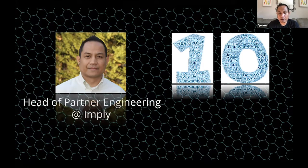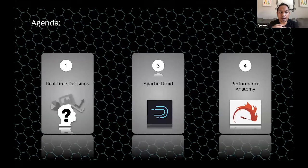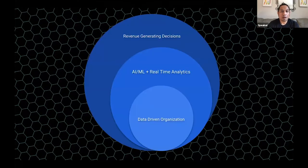The trend in the big data space has been moving to an open-source project called Druid, which we'll dig deeper into. I'd like to show you a set of three different components of the overall presentation. It starts with real-time decisions, which touches on a lot of the different upcoming use cases. Apache Druid is the tool to empower those real-time applications, and then we'll dig deeper into its performance anatomy.